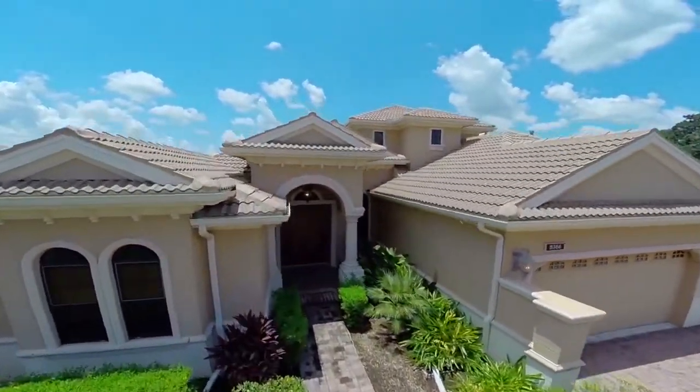I've been a real estate broker here for Sarasota Real Estate Group, selling homes full-time in the Sarasota area for 15 years.